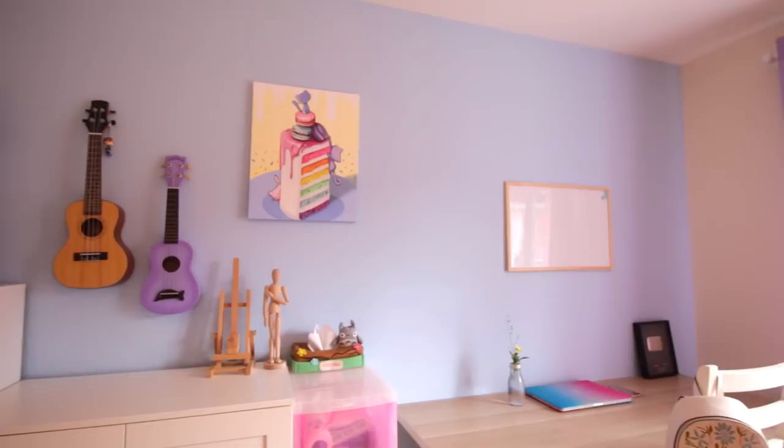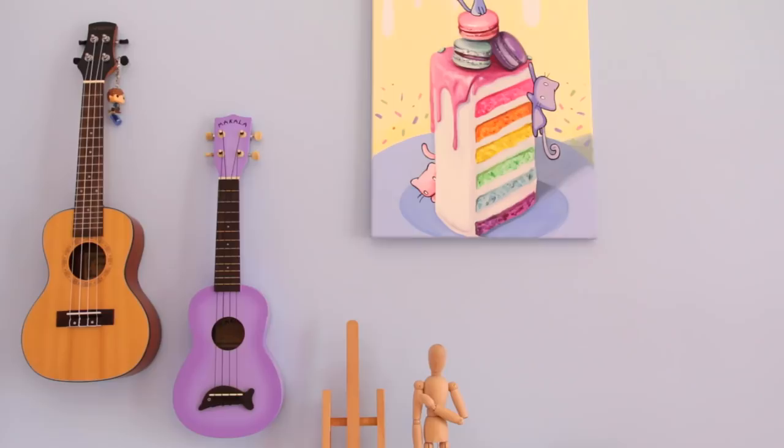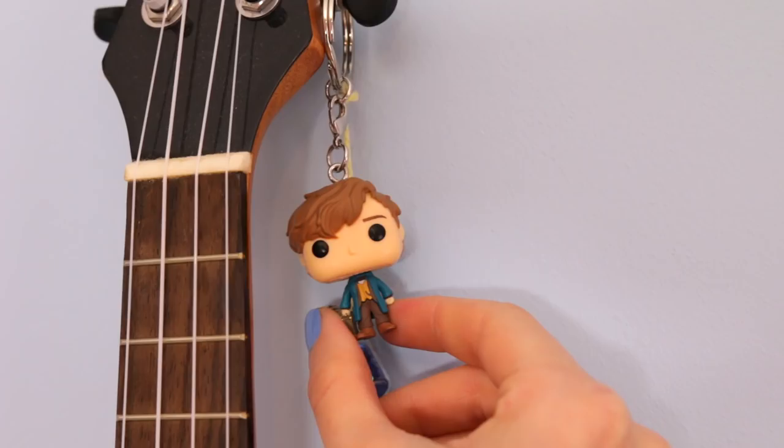Now let's look at some of the stuff I have on my walls, as well as the cabinets. Here I have my little Totoro tissue box that I made, as well as a little drawing mannequin and a miniature easel. And then here I have two ukuleles on my wall. The purple one is a cheaper one that I don't really play with, and the other one is more proper and I do play that one. And on one of the ukuleles I hang a little Pop Newt Scamander.